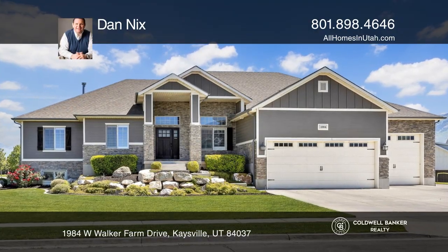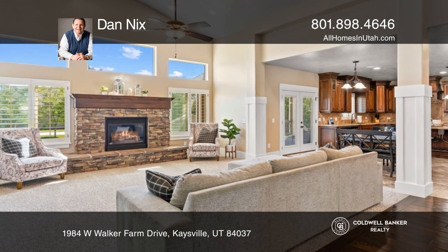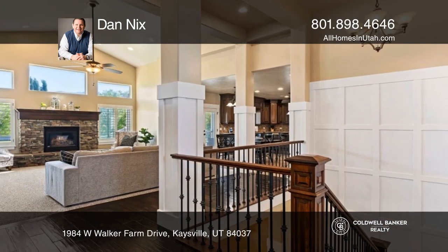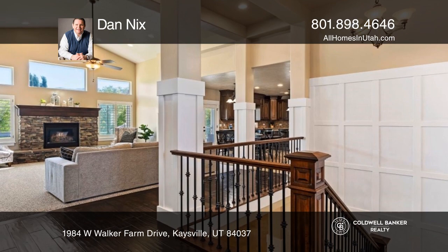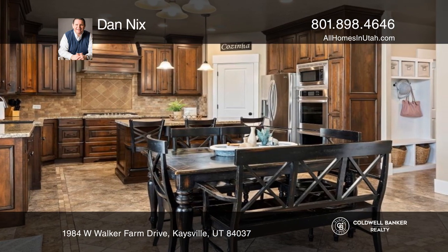Welcome home to this sprawling custom rambler bursting with upgrades at every turn. Soaring ceilings welcome you as you enter the home, along with the main floor office complete with a built-in desk featuring ample storage.